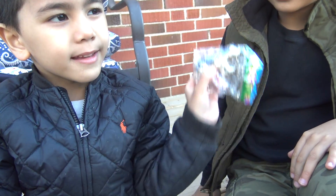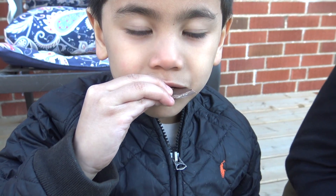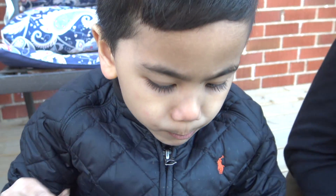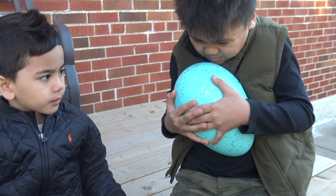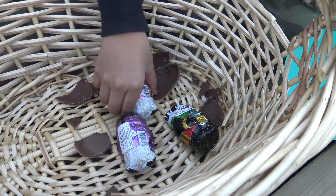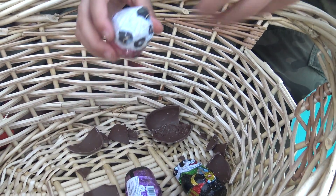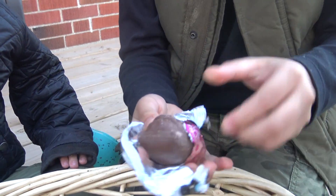What did you get, Isaac? It's an animal! Mmm, yum! Okay, the last egg! What do you got again? I got three panda surprises! I'm gonna open a mama panda. Never opened this before. Oh! It's a chocolate panda!